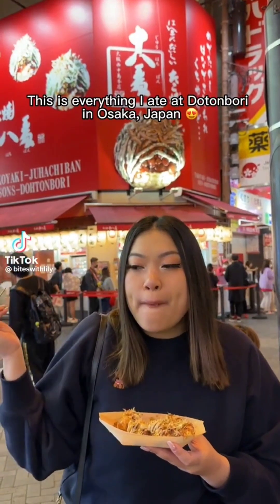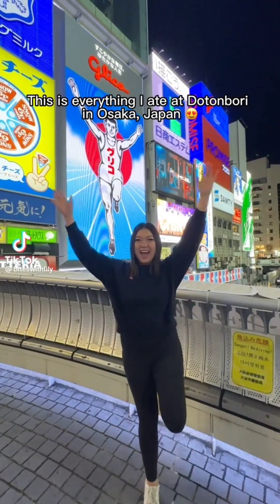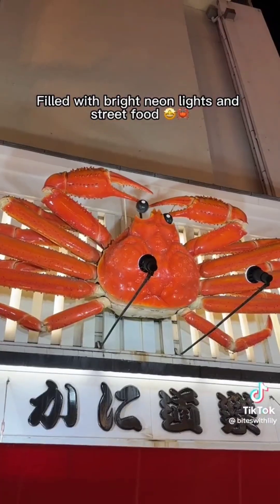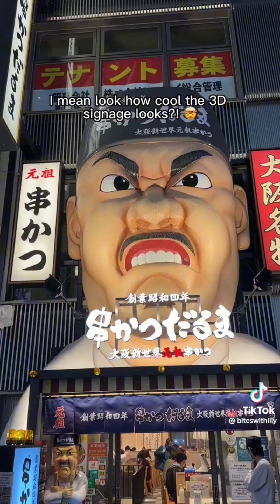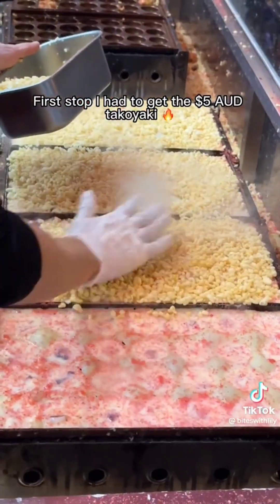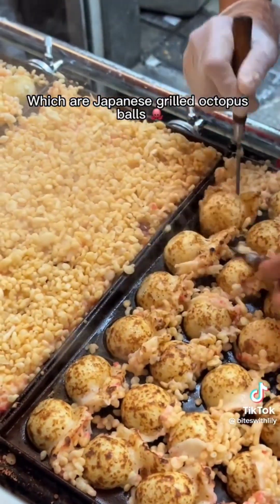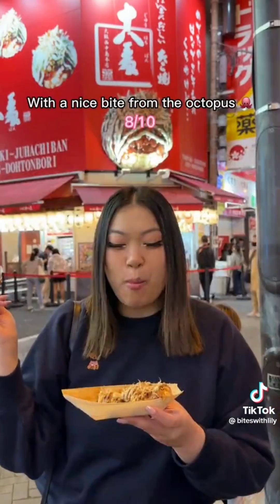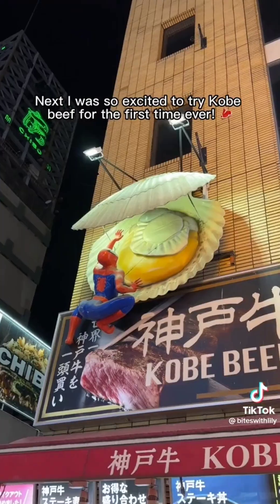This is everything I ate at Dotonbori in Osaka, Japan. It's such a lively location filled with bright neon lights and street food — look how cool the 3D signage looks. First stop, I had to get the $5 takoyaki, which are Japanese grilled octopus balls, topped with sweet sauce and mayonnaise. They were so soft and gooey with a nice bite from the octopus.